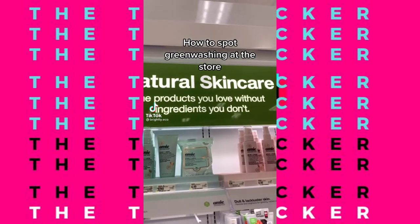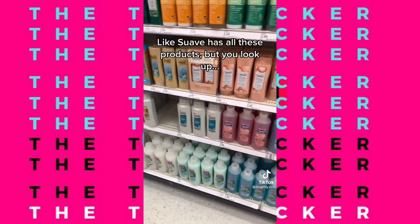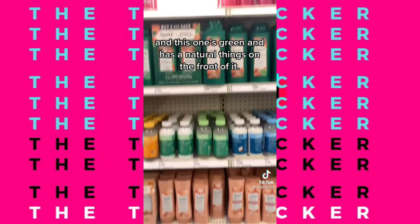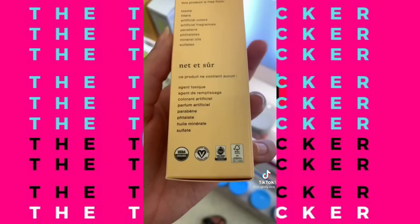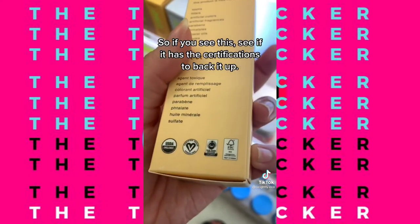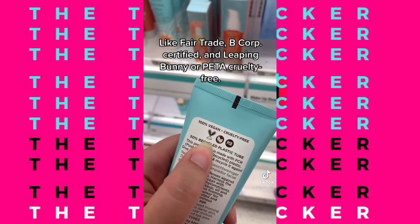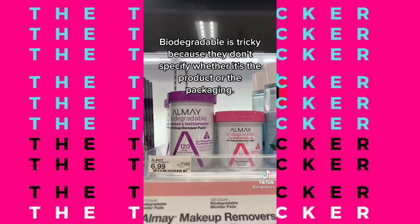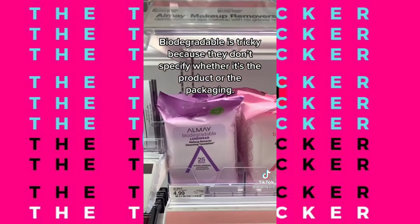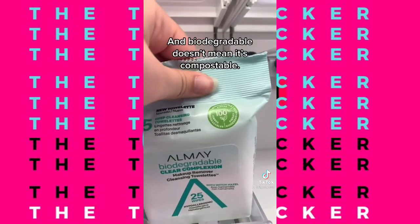How to spot greenwashing at the store — quite literally, some brands will just turn their products green. Some products have all these items but then you look and one is green with natural things on the front, and 'natural' is an unregulated term. Instead, look for certifications to back it up, like Fair Trade, B Corp Certified, and Leaping Bunny or PETA Cruelty Free. Watch out for fake or unregulated ones. Biodegradable is tricky because they don't specify whether it's the product or packaging — and biodegradable doesn't mean it's compostable.